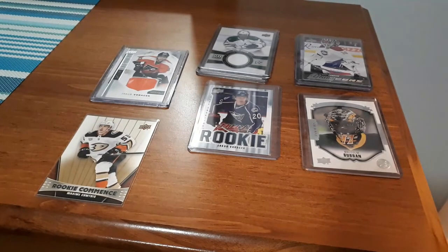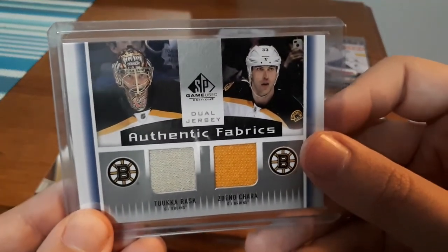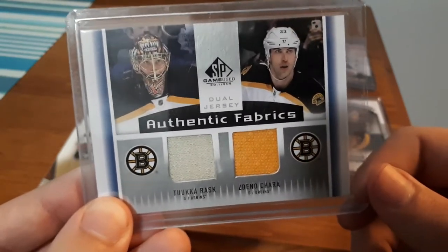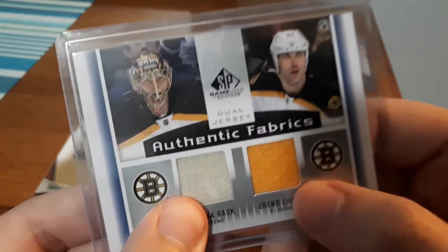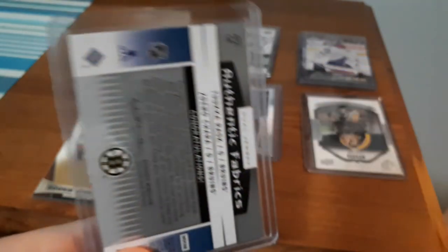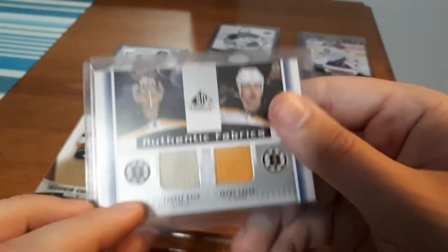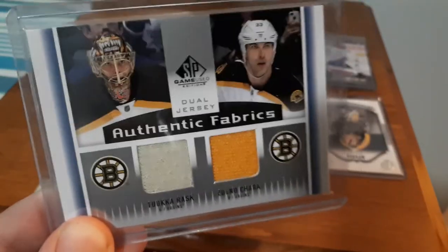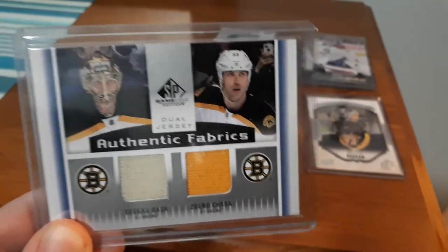I have one card left, which is a dual jersey card for Tuukka Rask and Chara. As I mentioned, I like collecting Ottawa Senators players past and present, and Chara used to be on the Ottawa Senators. I also collect goalie cards and Tuukka Rask is a goalie, so that's another reason I like this card. It's a dual patch card, which I love — it has multiple purposes for why I purchased it. I think this one is $4. It's not numbered, but a dual jersey card for two great Boston Bruins players — a former Ottawa Senator and a goalie — is a great addition to my collection.